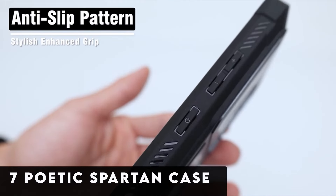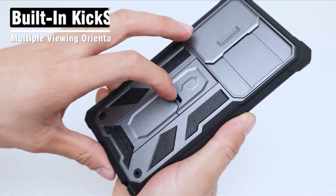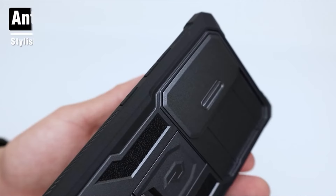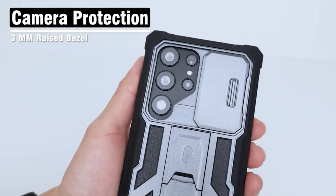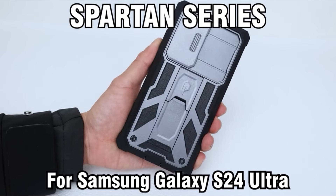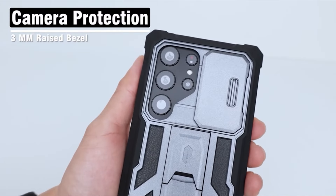At number 7 is the Poetic Spartan case. The Poetic Spartan series features a slide camera cover, enhancing protective prowess for the Samsung Galaxy S24 Ultra. The integrated camera slider acts as a formidable shield, safeguarding your lens against scratches, bumps, and shocks, ensuring pristine photo quality. This military-grade drop-tested case provides comprehensive protection from all angles — shockproof, drop-proof, impact-resistant, and scratch-proof. The built-in pull-out kickstand allows for hands-free viewing in both portrait and landscape modes, enhancing your multimedia experience.